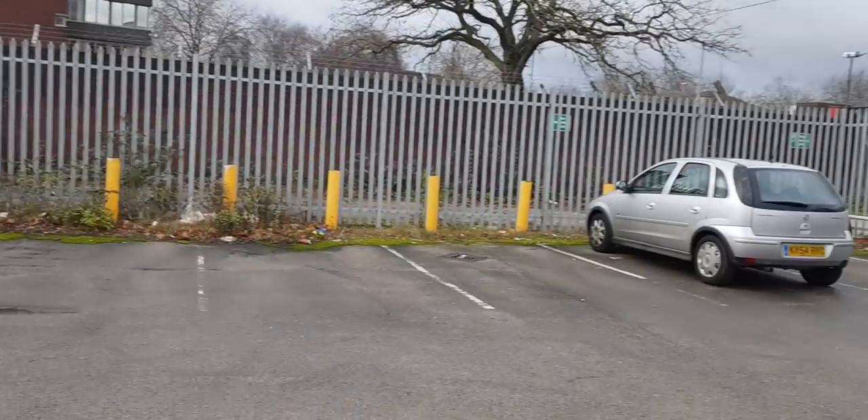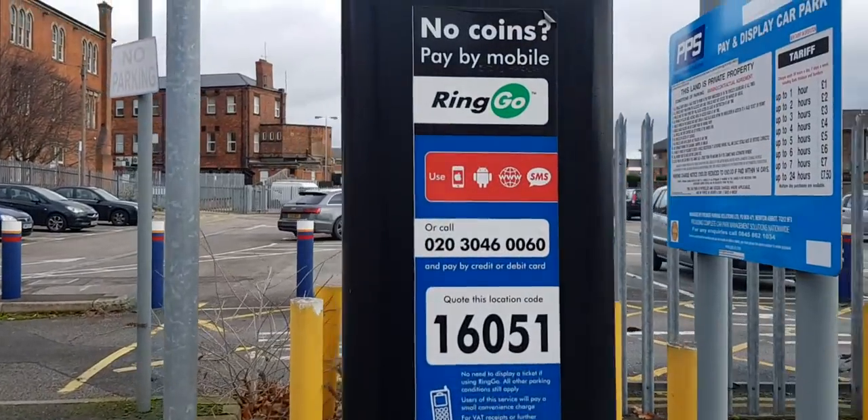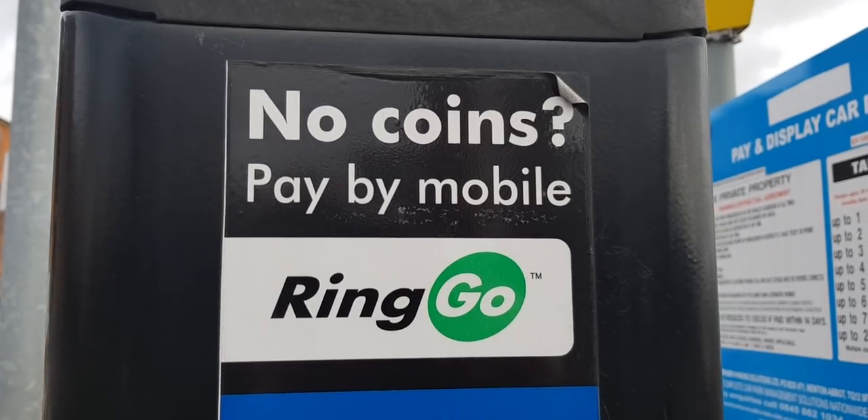It's not exactly a big car park either. Anyway, there's another sign here — you can even pay by your mobile phone if you've got no coins, no problem.